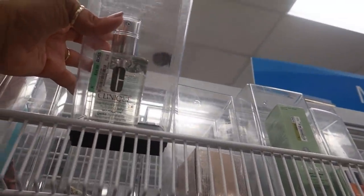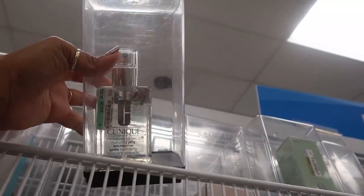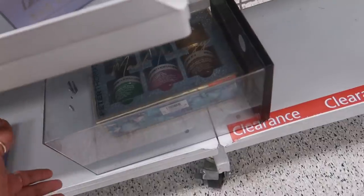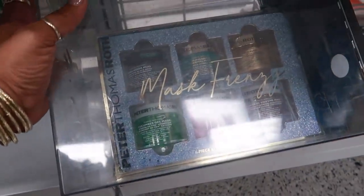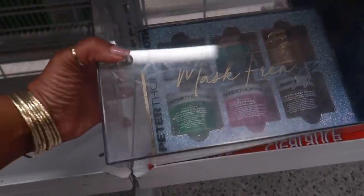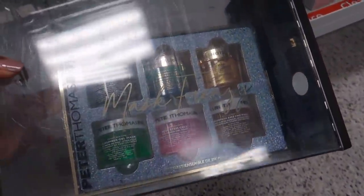What is this — Clinique $25 gel dramatically different hydrating jelly. What is this in this box? Peter Thomas Roth — you have this full set, gel, different mask. It is $40.00, it's called Mask Frenzy.